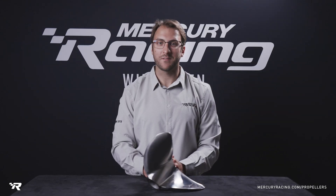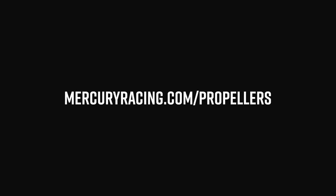To learn more about the Lightning ET and the rest of our propeller families, visit murphyreasing.com/propellers.